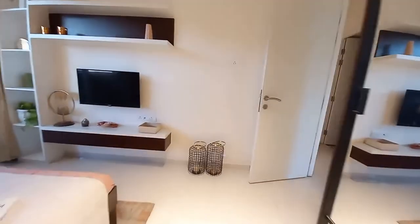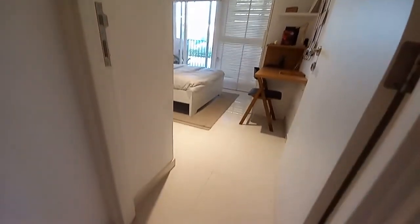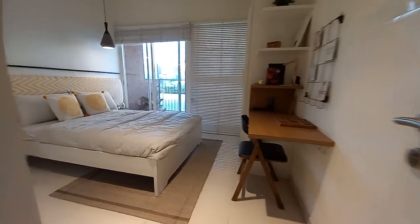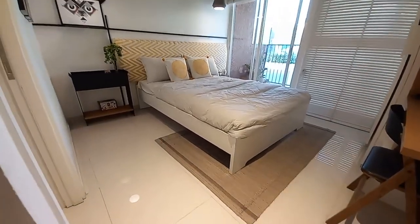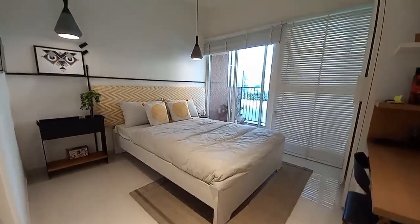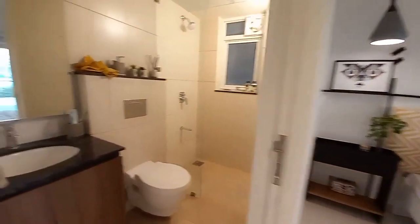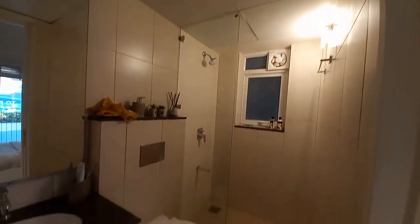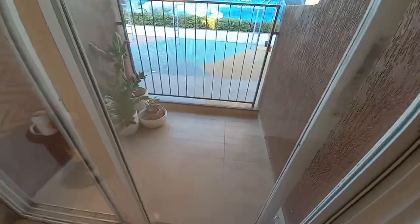Now this is the third bedroom. After entering you can see it has a king-size bed space with a size of 12 feet by 11.5 feet. This bedroom is also a master suite with an attached washroom of 8 feet by 5 feet. With this bedroom you will also have another sky deck with a size of 6 feet by 5 feet.